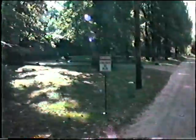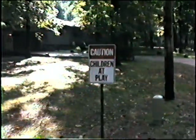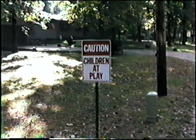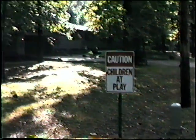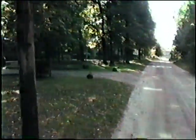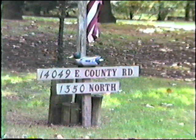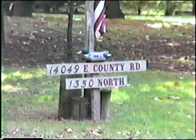Okay, as we come up to this sign — can you believe it — 'Caution, children at play.' It does not mean my kids, that means me. I'm out there playing all the time. So let's continue walking down the beach road. This is the Schroeder Abode, and you can see our address: 14049 East County Road, 1350 North. Remember that.